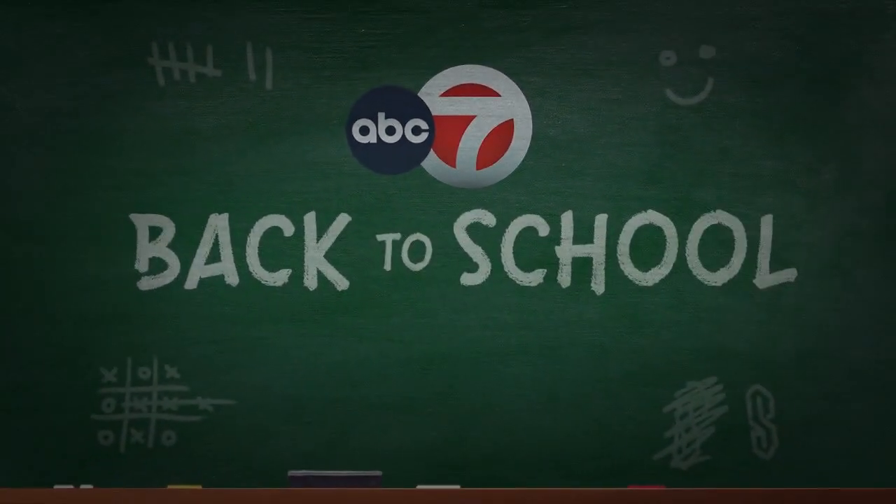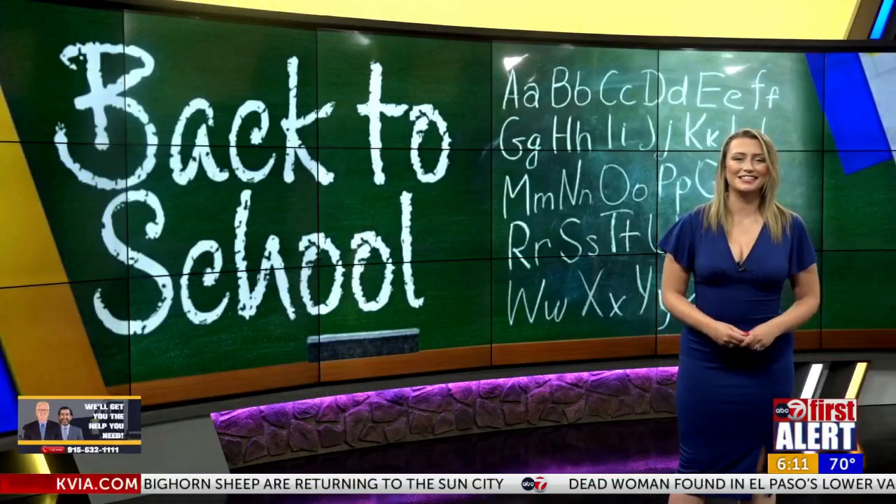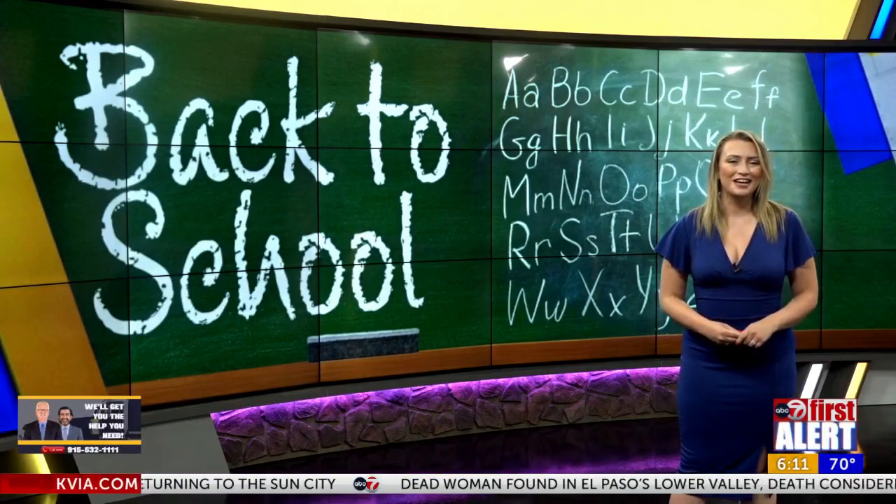Good morning and welcome back. It's an exciting time for Clint ISD students as they head into a new school year. Good Morning El Paso's Isabella Martinez joins us live to give us a sneak peek into the first day of school. Good morning, Isabella. Good morning, Carrie.